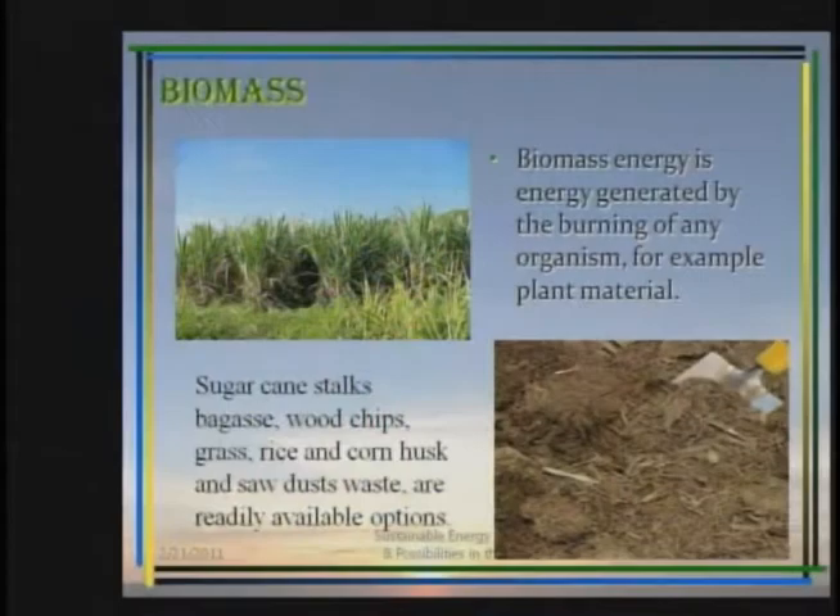The next area we look at is biomass. Based on agricultural waste, biomass is readily available and is a good feedstock that can be used any time and within the various seasons. There is always enough biomass available, whether it's from the harvesting of cane, corn husks, rice husks, or when we're trimming trees.